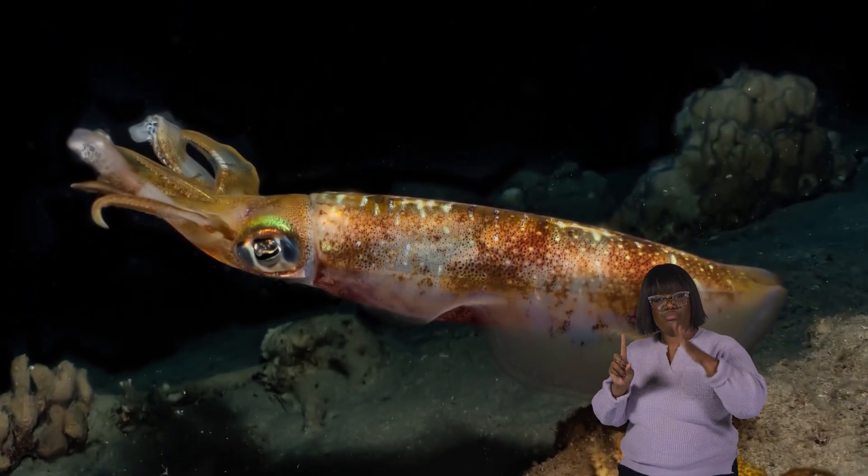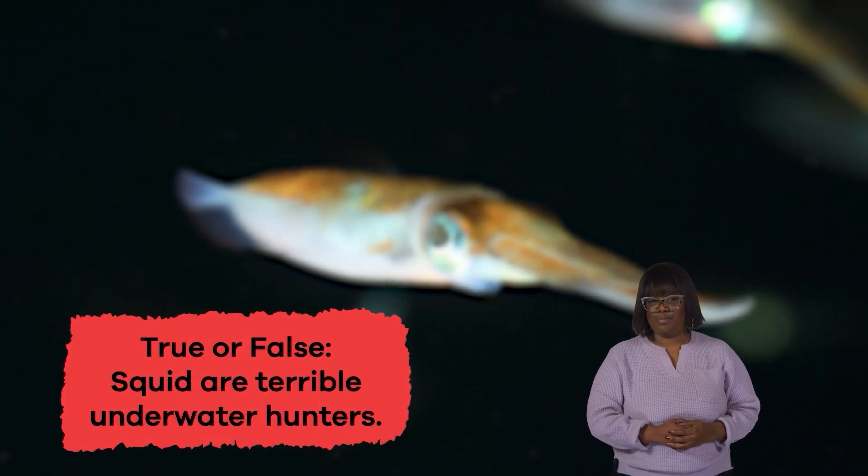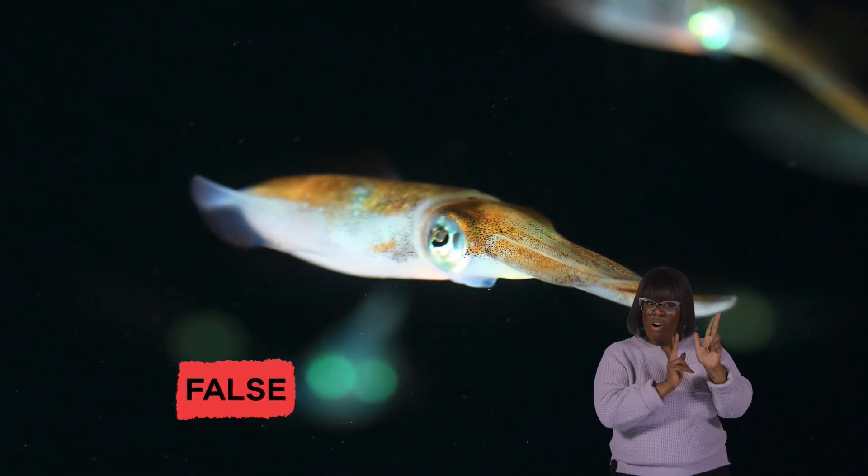Talk about some stupendous squid facts! Let's review. True or false? Squid are terrible underwater hunters. False.